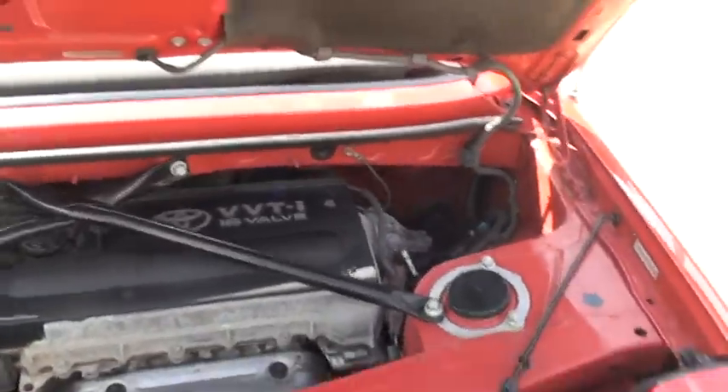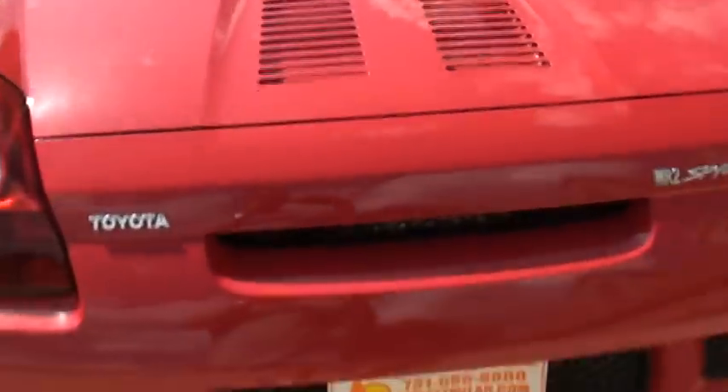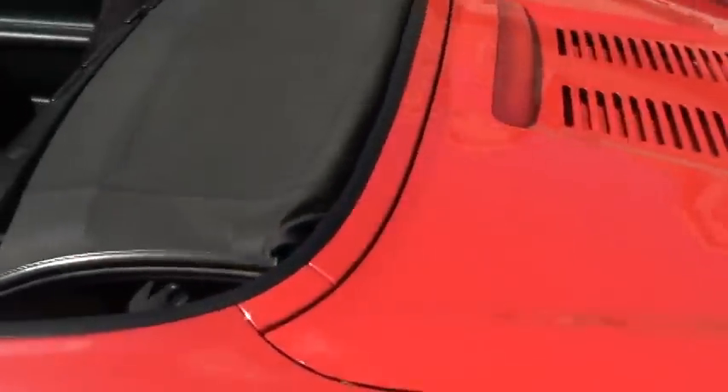Very fuel efficient. Plenty of power. Maintenance free — just change the oil and gas it up. That's all you should expect out of these.